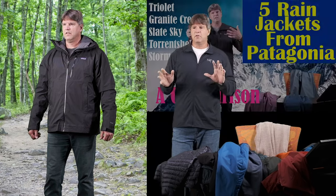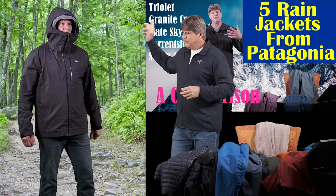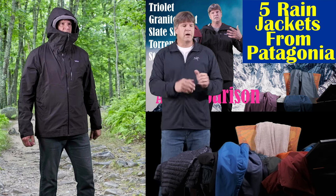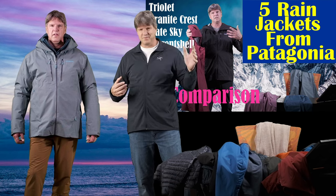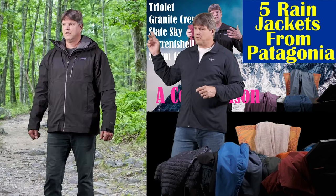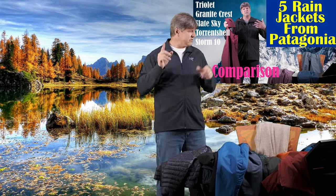From there, we're going into Patagonia. Patagonia has the Granite Crest jacket. I did a video where I tested five different Patagonia rain shells, and this is the one I liked best. I was really impressed with the Triolet — that's a really heavy, durable Gore-Tex Pro hard shell with all the bells and whistles, a great jacket — but the Granite Crest was my favorite as it's lighter and just has all the bells and whistles. Really comfortable, fit great. Check out that video comparing five different Patagonia rain jackets.